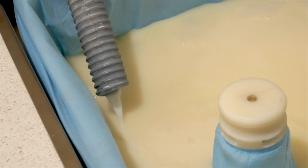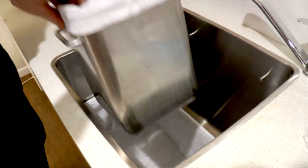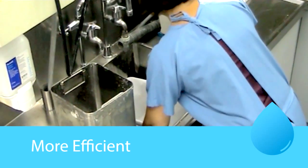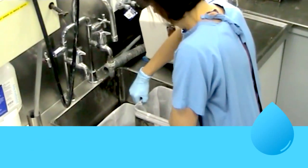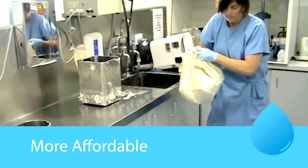Trap your plaster, clay, food and more in the disposable filtration bags. Thanks to the ergonomic design, cleaning is as easy as picking up the soiled bags and simply placing them in the bin.